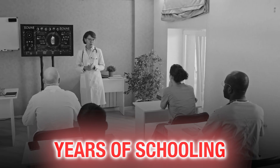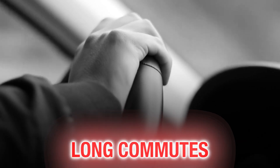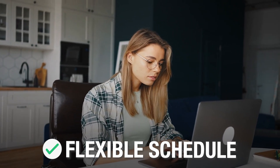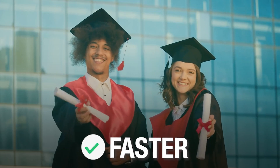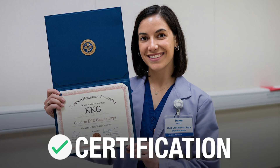The truth is you don't need to spend two years in school to become an EKG technician. You don't need to drive to campus multiple times a week or rearrange your entire life around rigid class schedules. With online training you can study when it works for you — early mornings, lunch breaks, or late at night — save thousands of dollars compared to traditional programs, finish your training in months not years, and still get the same certification that employers respect.